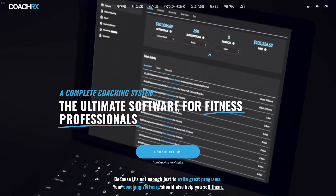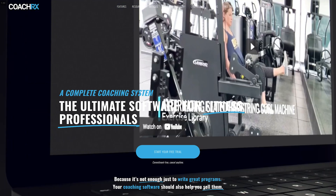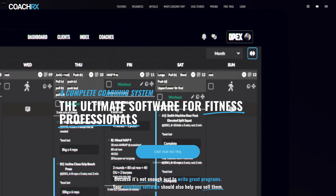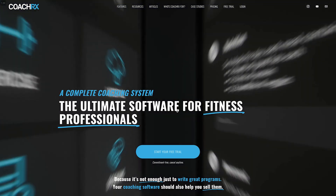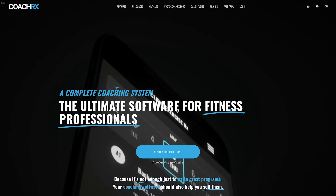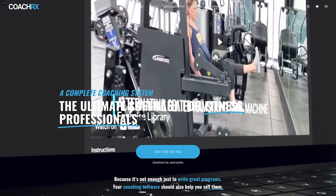This is a video series, so I'll be reviewing one app per video. Today I'm going to review a personal training software called CoachRx. There are lots of different softwares out there and I hadn't heard of CoachRx before — one of my subscribers messaged me and asked if I'd review it, so here I am. Let's dive in — I'll cover features, pricing, and then go through the desktop app.